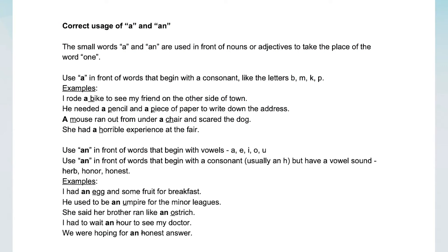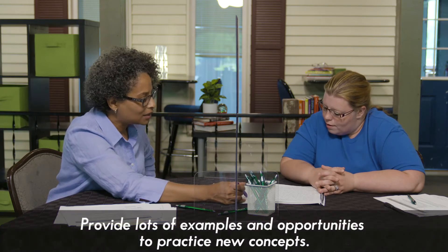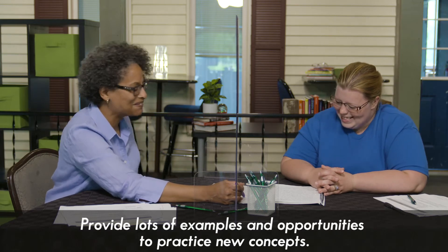You use AN in front of words that begin with a consonant but have a vowel sound — like 'herb.' You don't say 'herb'; you say 'herb.' What about 'honor'? And 'honest'? Those are vowel sounds, and that's when you would use AN. A in front of consonants, and AN in front of vowel sounds. Herb — AN. Honor — AN. Honest — AN.